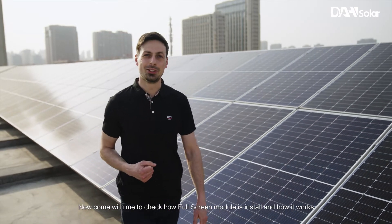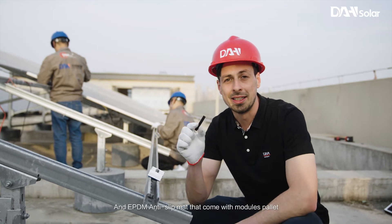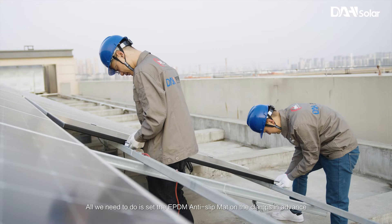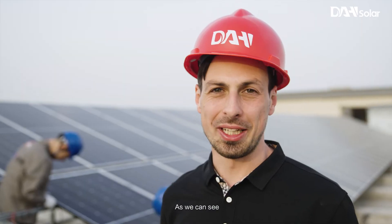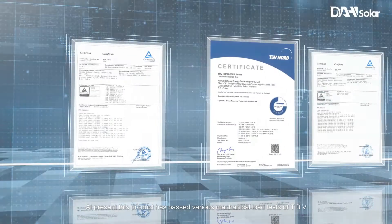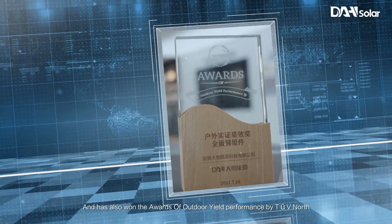Now, come with me to check how the full screen module is installed and how it works. With the full screen module, we have a standard structure, standard clamps and an anti-slip mat that comes with the modules. Before installation, all we need to do is set the EPDM anti-slip mat on the clamps in advance. The function of the mat is to protect the glass and install it more firmly. The installation method of the full screen module is no different from regular modules, and it is more convenient and comfortable for workers to handle. This product has passed various mechanical load tests of TUV and has also won the awards of outdoor yield performance by TUV Nord.